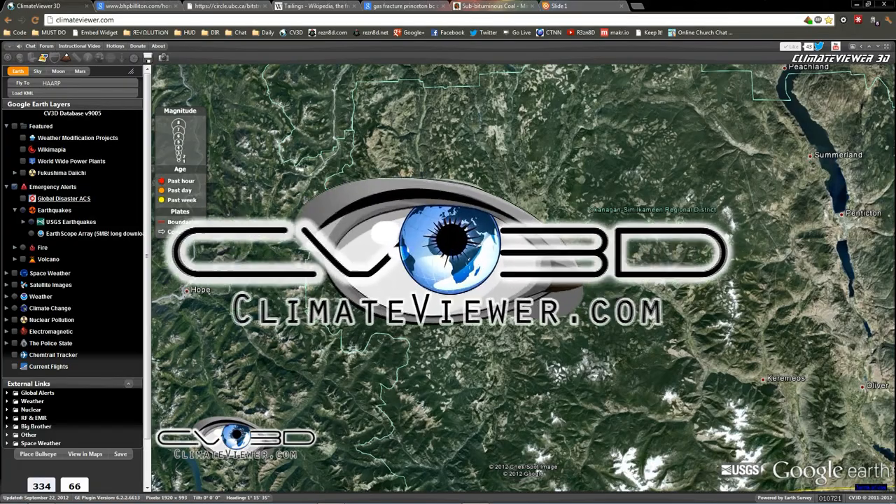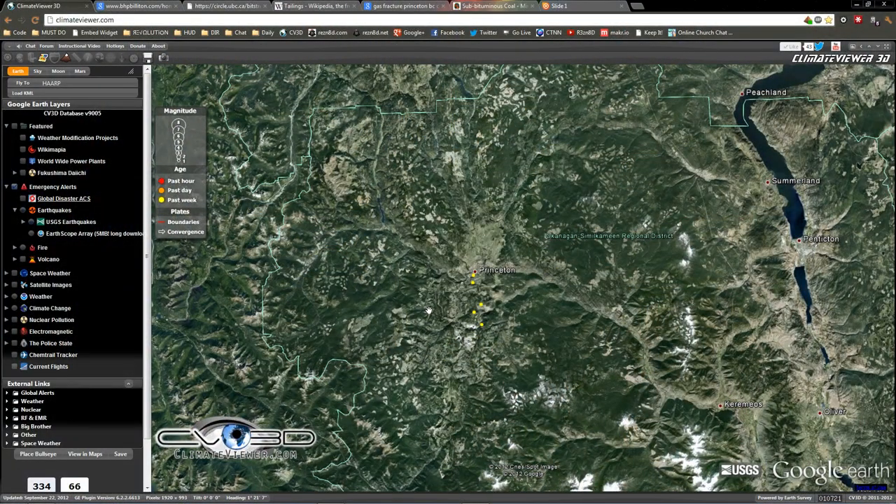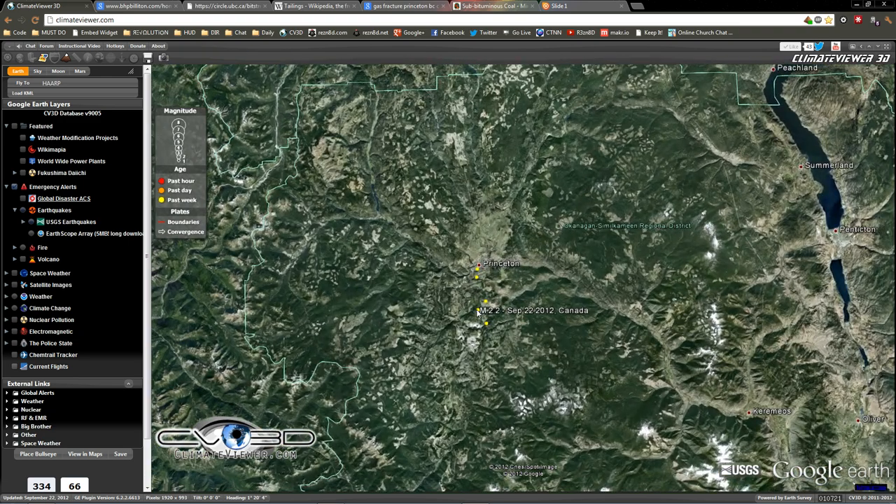What's up everybody? Jim Lee from Climate Viewer here with just a quick update. I was in the live stream and somebody was telling me about some quakes up here, and I came to look and found something interesting.